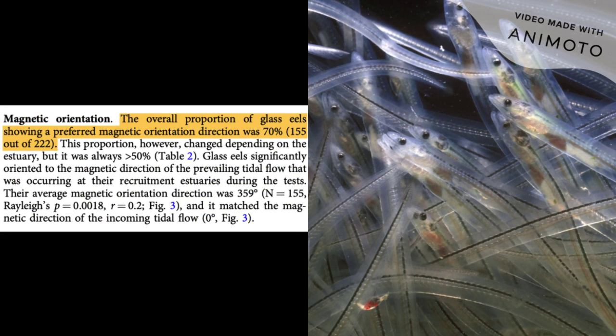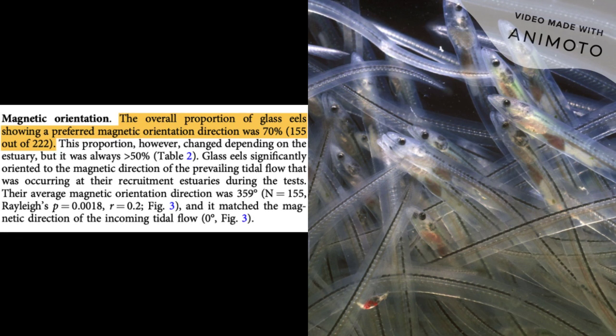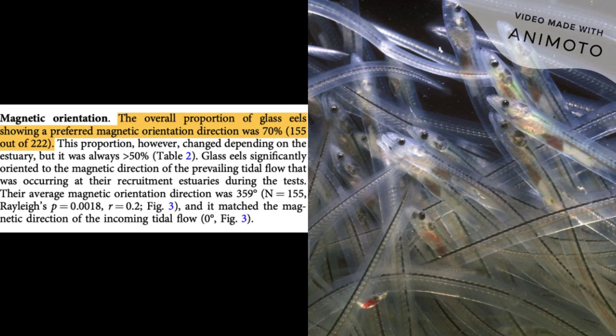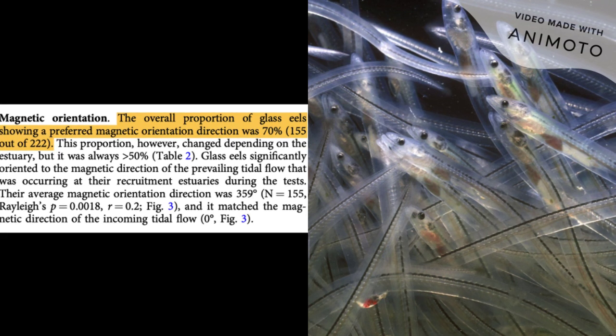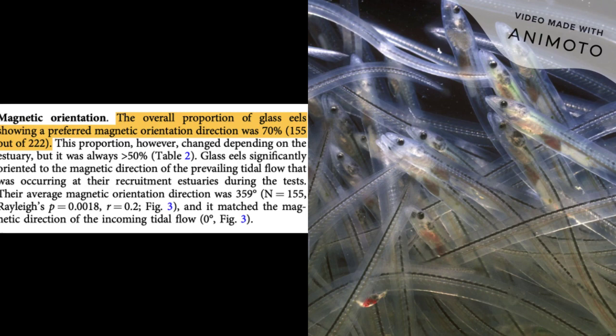The results showed that 70% of glass eels have a preference for magnetic orientation direction, with this being in correspondence to the direction of tidal flow at their recruitment estuaries. This supports the hypothesis that glass eels are able to memorize the magnetic direction of currents at their estuaries using their internal magnetic compass.